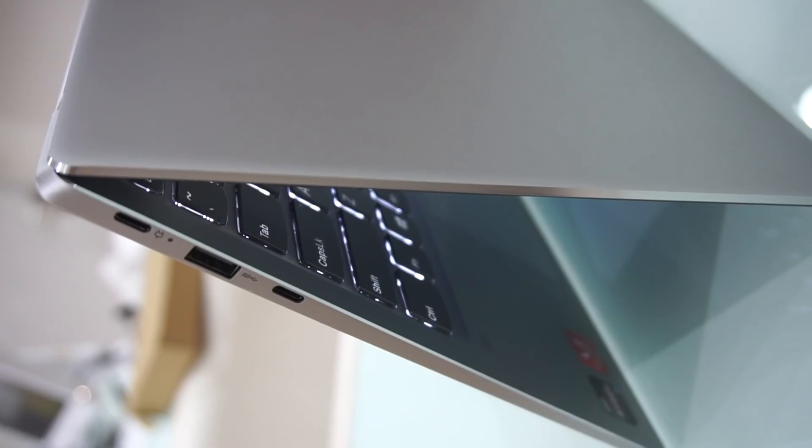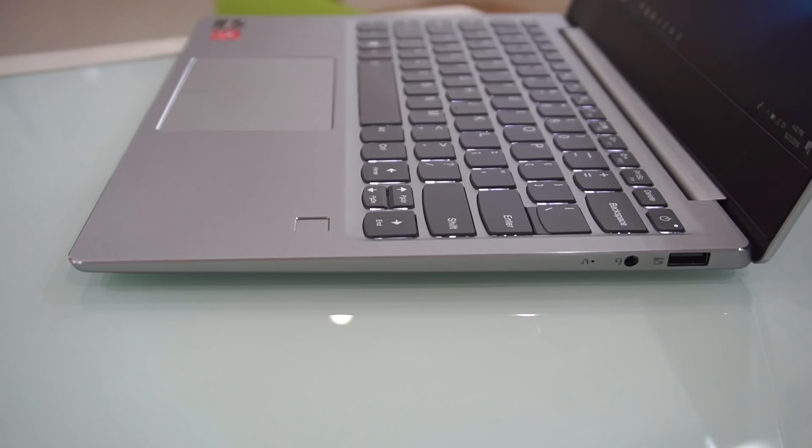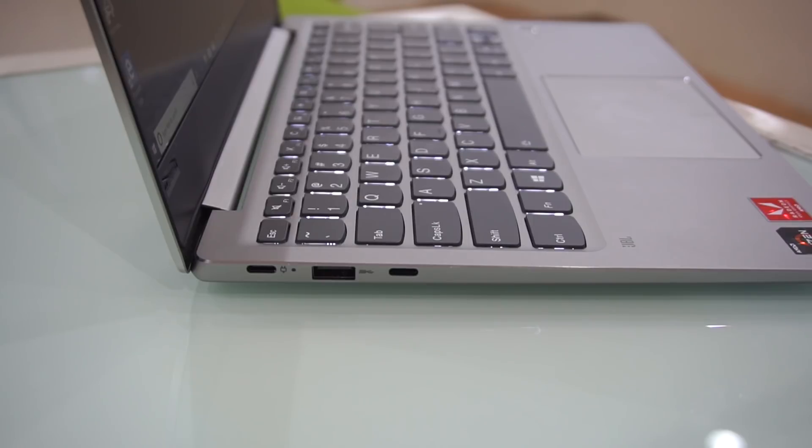Connectivity options aren't too bad — a few ports are still available. We have an audio jack and USB 3.0 on the right, while on the left we have USB 3.0 Type-C with power delivery, USB 3.0, and USB 3.1 Type-C with display output.